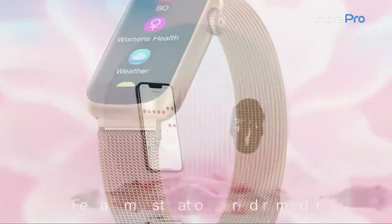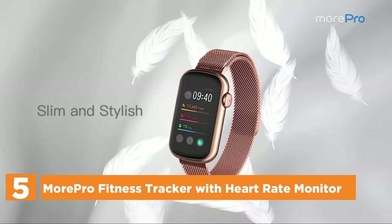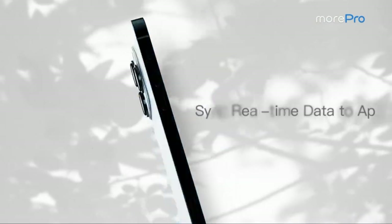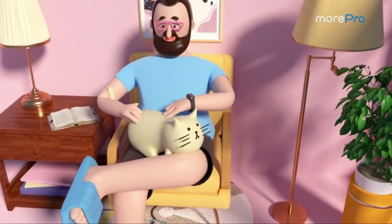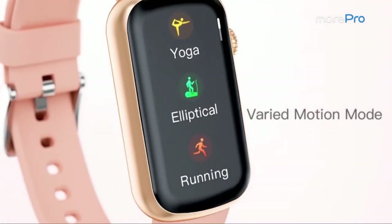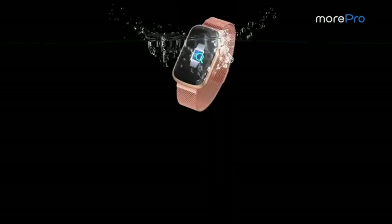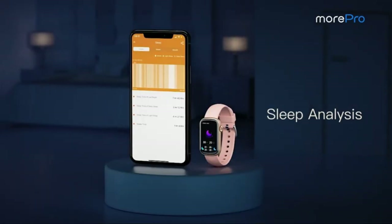Starting our list at number 5, the MorePro Fitness Tracker with Heart Rate Monitor. With its advanced health sensor, the MorePro Fitness Tracker measures your heart rate in real-time and blood pressure automatically, helping you assess the health of your body. Improved sleep begins with SpO2 as well as sleep tracking. The Sleep Monitor and Oxygen Monitor automatically track your sleep information and monitor your sleep patterns every night. MorePro Fitness Tracker provides precise and efficient monitoring of blood oxygen levels throughout the day, enabling you to live a healthier life.